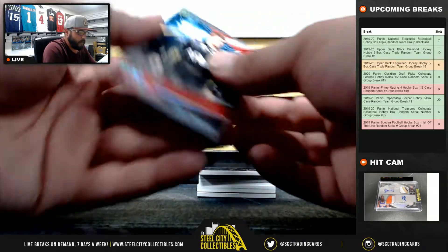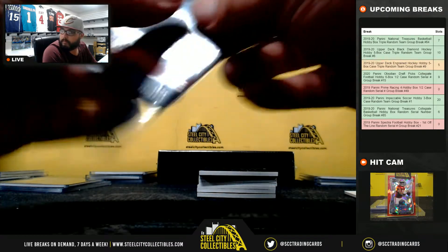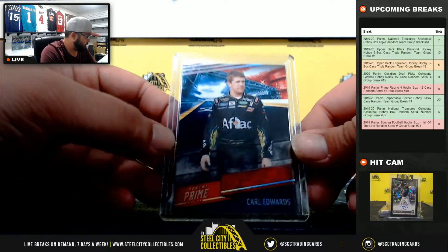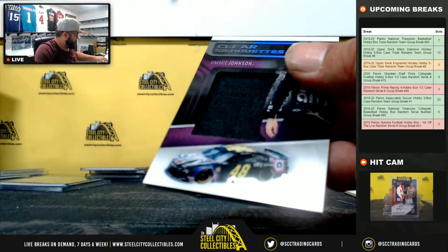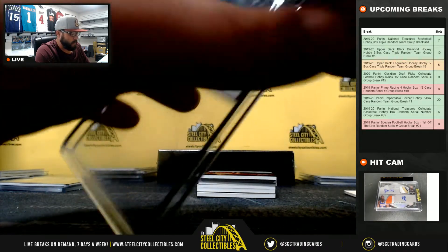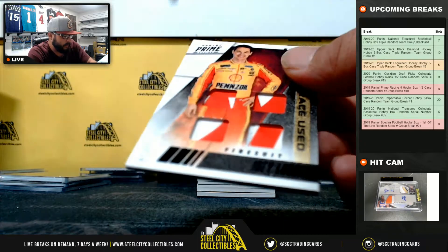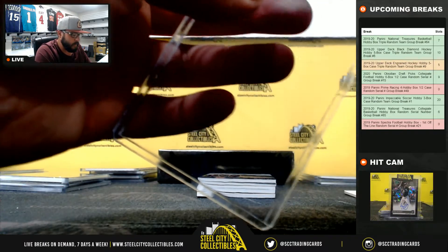Carl Edwards 13 of 50 — going to Jay Steele. Jimmy Johnson clear silhouette 65 of 99 — going to Jay Steele. 9 of 10 RaceUsed fire suit, Joey Lagano — nice piece there, going to Shane.